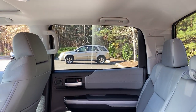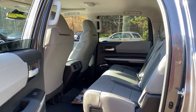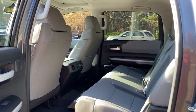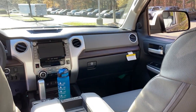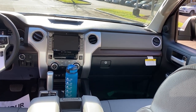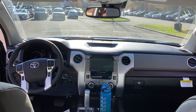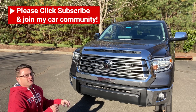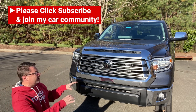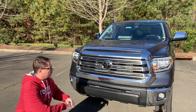Look at this huge back seat, everyone. I've never seen anything that big. Now the outside — the real trick for Tundra is to give everybody a combination of luxury with strong toughness, and I think they did that really well.